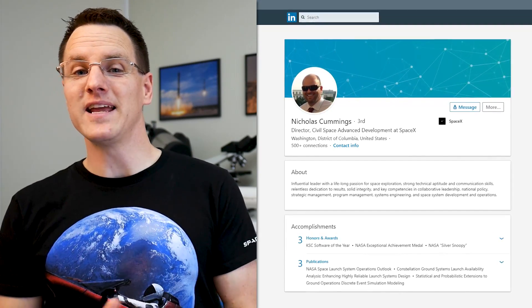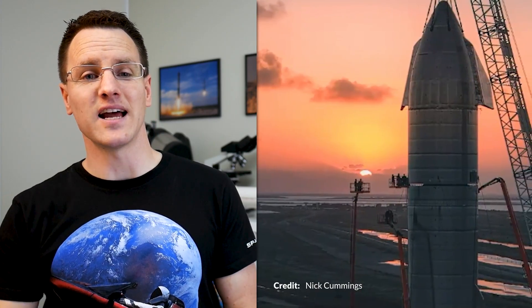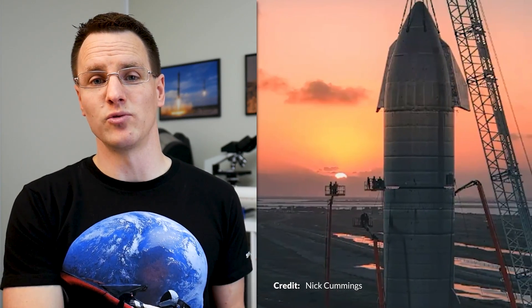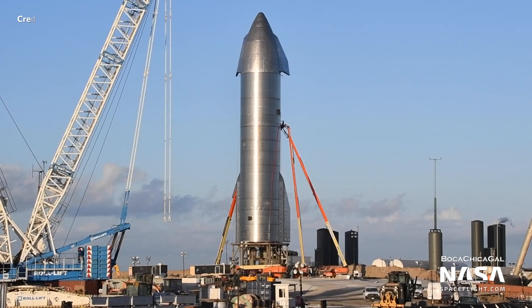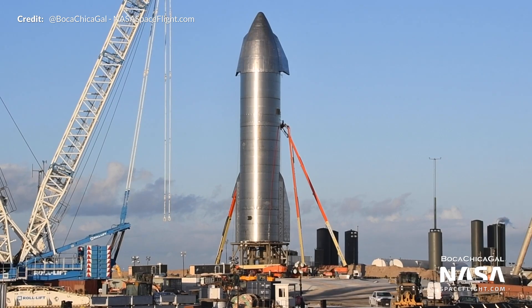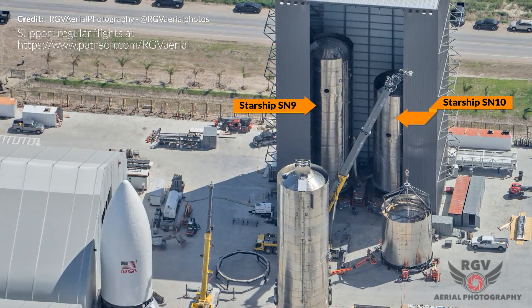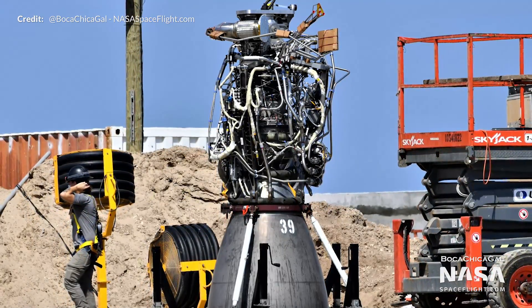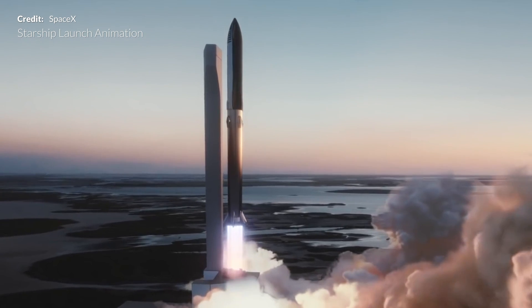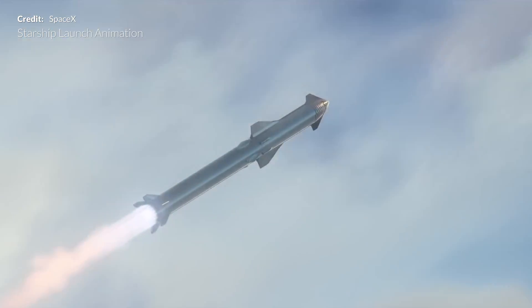We've got some pretty interesting information from SpaceX's director Nick Cummings. During a zoom call with Space Policy Online he showed a stunning aerial view of SN8 and dropped some neat information: SN8 is on the pad getting ready to fly to 15 kilometers with 3 Raptor engines, SN9 and 10 are in production, 50 Raptors have now been constructed with the production rate expected to increase, Starship's first orbital flight will be next year, and the first booster is in construction right now.